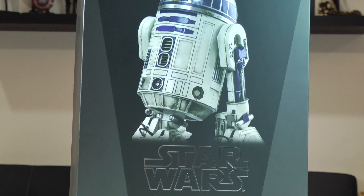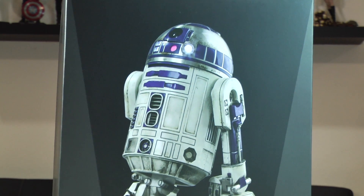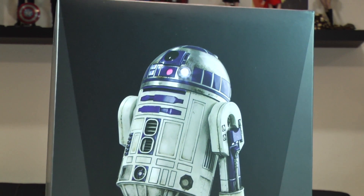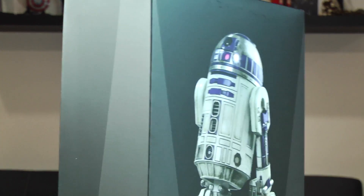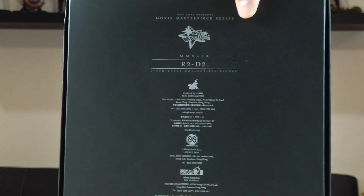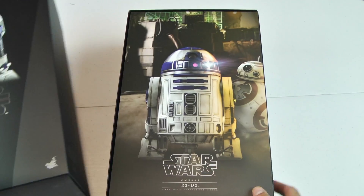I noticed on the online forums there was a lot of confusion. Folks said it looked alike, it looked different — the Sideshow Collectibles was better, the Hot Toys version was better. I want to start off this video by stating that I think both R2-D2s have their strong points and have their value.